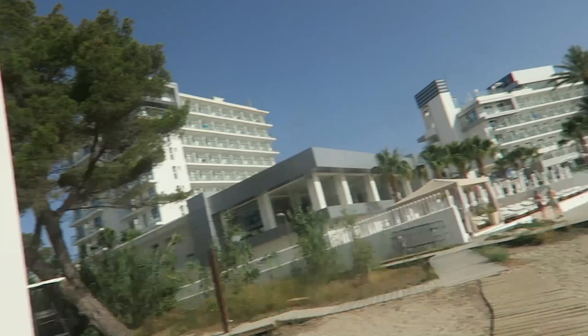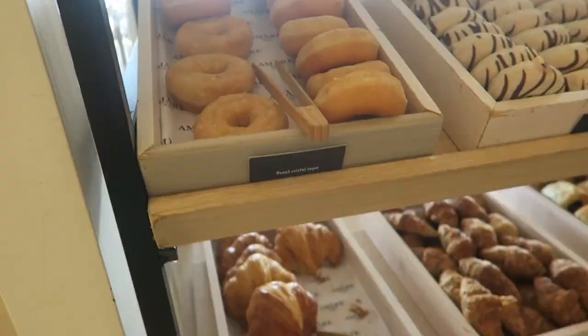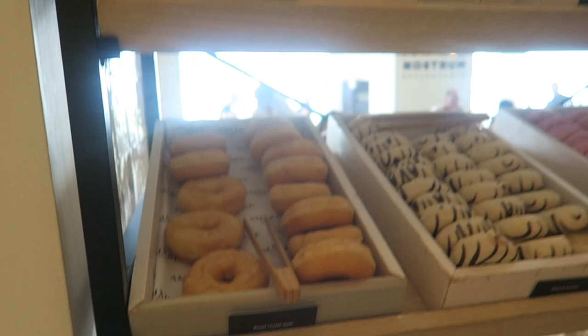We've just finished yoga on the beach — it was so relaxing but I'm literally covered in sand. This was the setup and it was so beautiful.